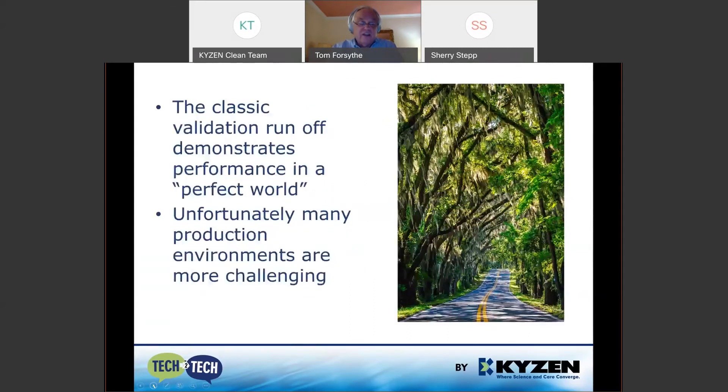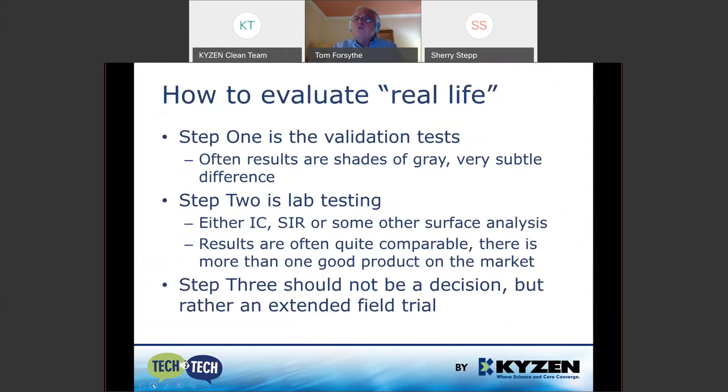The classic validation run really shows you life in a perfect world, but most of us don't live in a perfect world. So how do we evaluate real life? The validation approach is a good start — you run those tests — but usually the results are quite similar, and even with lab testing the results are often not clear because there's more than one good product on the market.